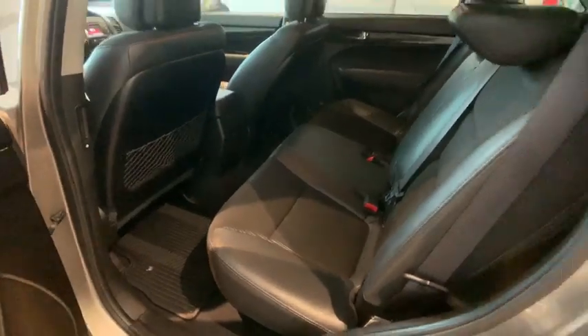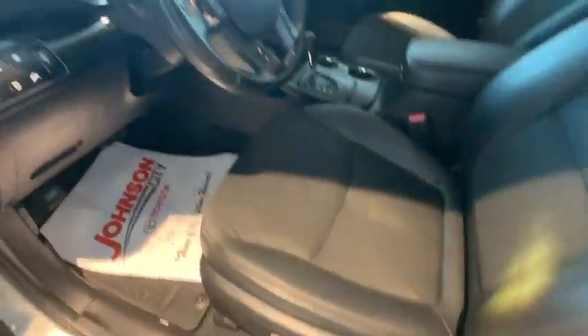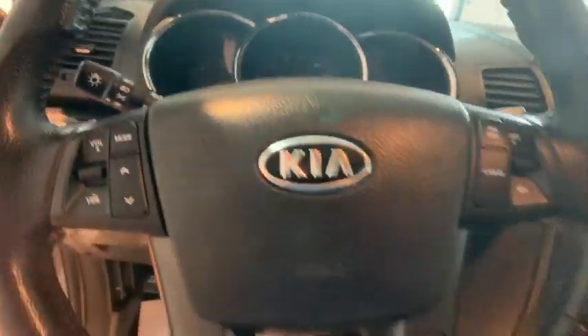Keyless entry, traction control, dual airbags, Bluetooth, leather-wrapped steering wheel, power steering, four-wheel disc brakes, cruise control, hands-free communication.